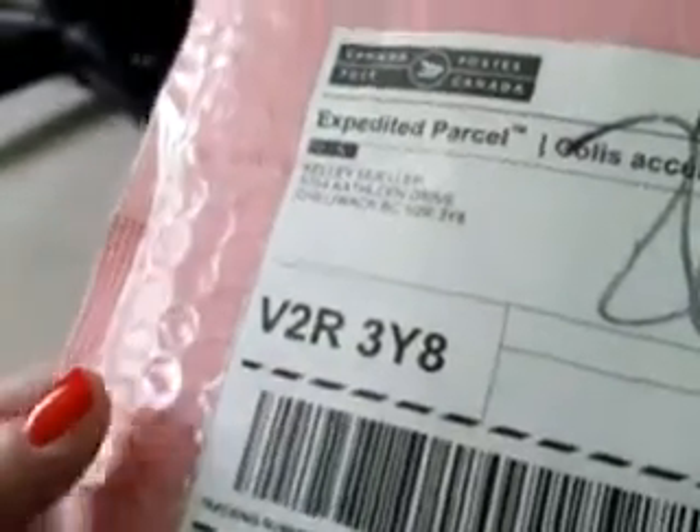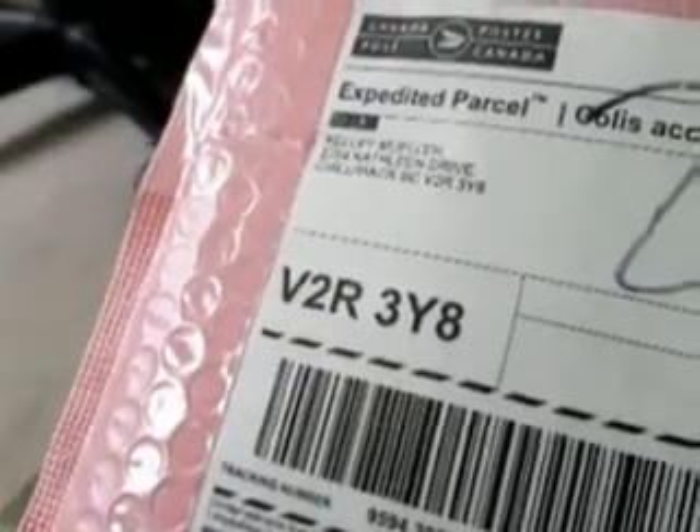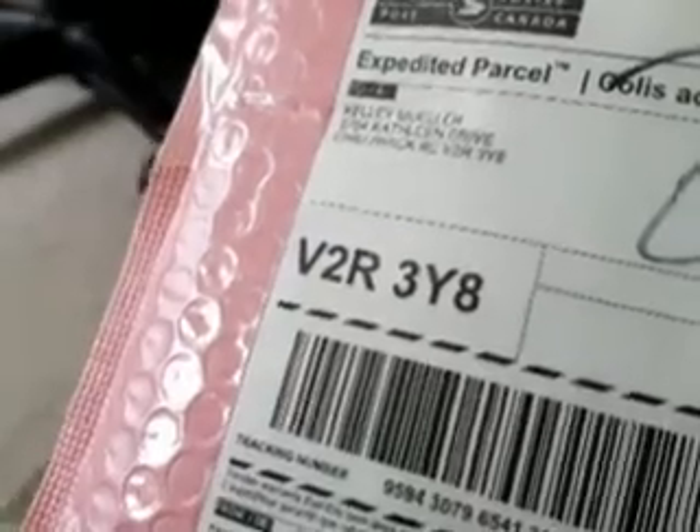Hi everyone, welcome. A few weeks ago I did a Google search for black and white ephemera because I want to make a sign for my friend who's turning 50 in March.